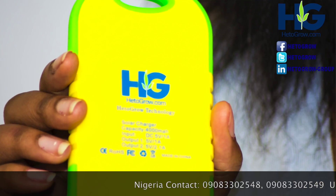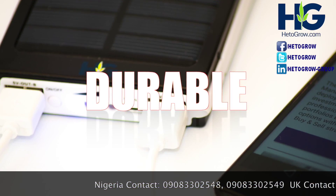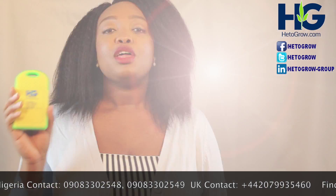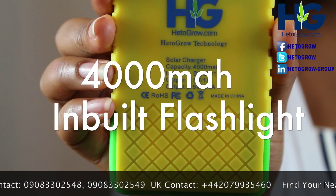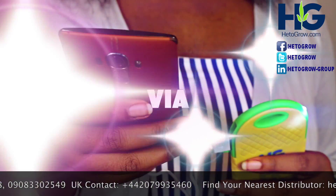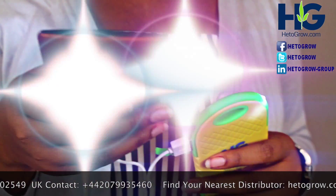EttaGrow solar power banks are the most durable power banks on the market today with a minimum of six months standard warranty. The 4000 mAh capacity is equipped with a flashlight and can be charged with a USB or AC adapter directly.